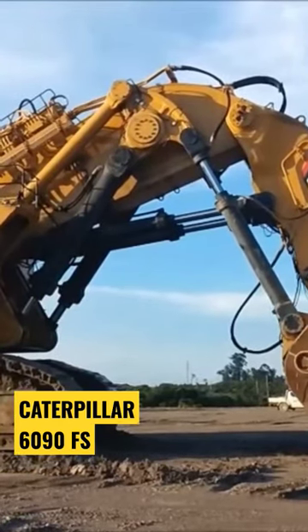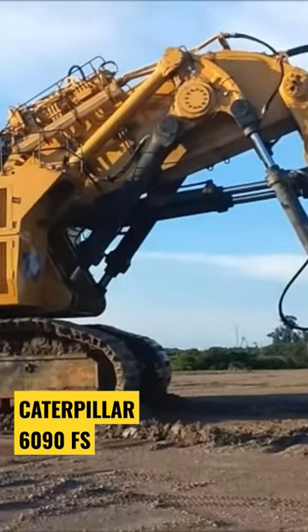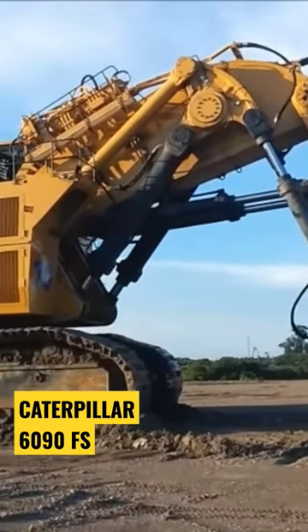This is currently the largest excavator in the world. This massive mining excavator is comparable in size to the Bucyrus RH400, which is recognized as one of the biggest in the world.